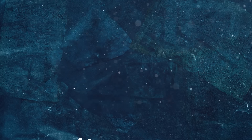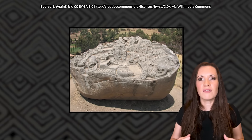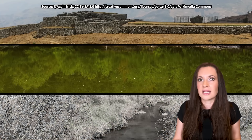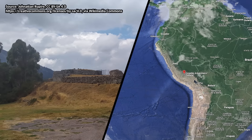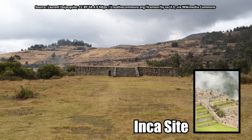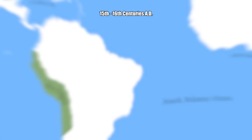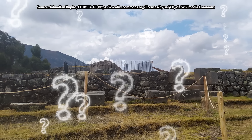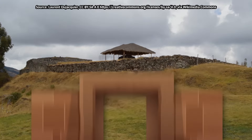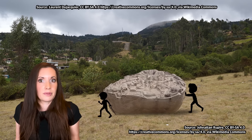Deep in the Peruvian Andes, there is a rock called the Saihuite Monolith — a massive stone covered with over 200 carvings of animals like reptiles, felines, shellfish, and frogs. The rock is also surrounded by terraces, ponds, and canals. The Saihuite Monolith is located at Saihuite, an ancient archaeological site in the Apurimac region, and it has a mysterious vibe with many unanswered questions. It's about 7 feet long and 13 feet wide, sitting atop a terraced hill called Konkacha, where it might have once been part of a grand sanctuary.